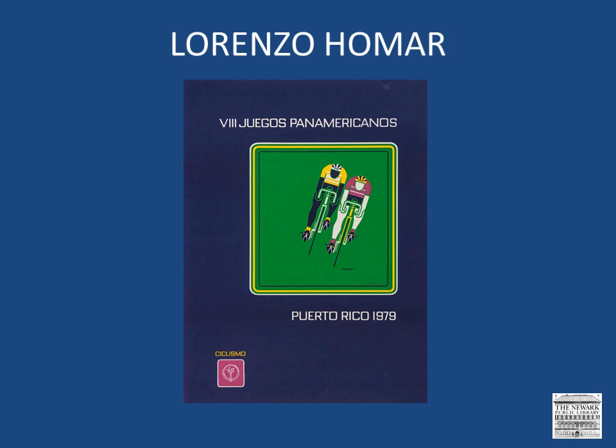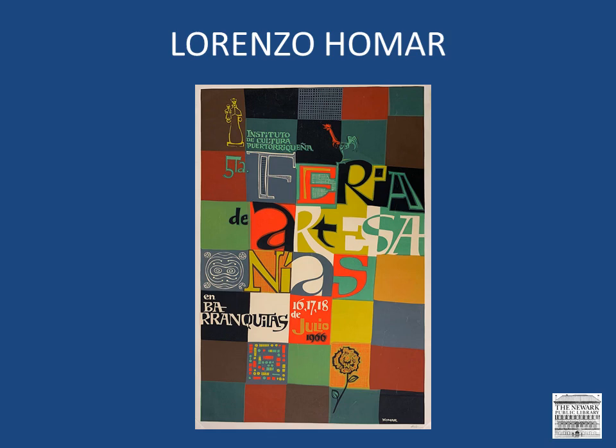Here is a colorful work designed almost like a quilt, with different images and letters represented on the grid, which together create an image publicizing an artisan's fair, which took place in 1966. And this one, in black and white, promotes a show of woodcuts by fellow artist Orlando Salgado. Note the color contrast, and since the exhibit was taking place at the Casa del Libro, the image itself resembles an open book.